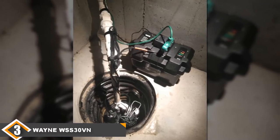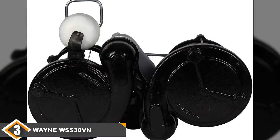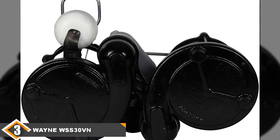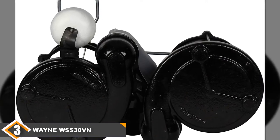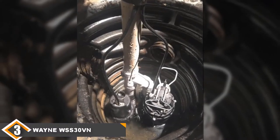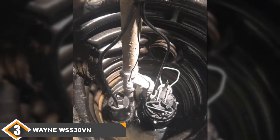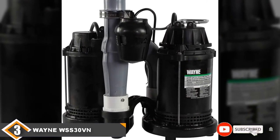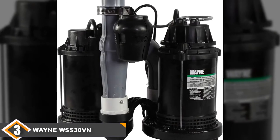The battery-powered backup pump has a flow of up to 2,900 GPH. On a single charge, it can move 10,000 gallons of water. No matter how much rain is pouring down outside, this pump will keep your home dry even with no electricity. Additionally, it is nearly silent and will never wake you up — in fact, you may not even know when it's in use. While this pump provides incredible peace of mind with its battery-powered backup, it does come at a high price. The question is, can you put a price on being prepared?